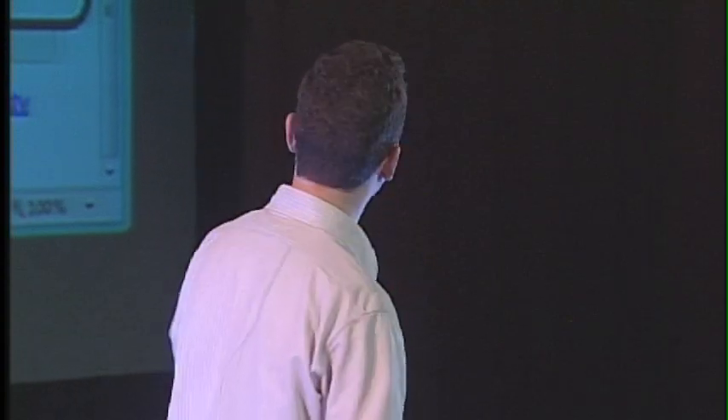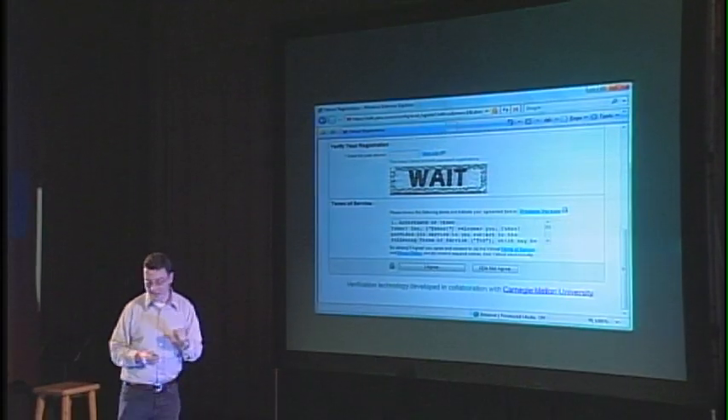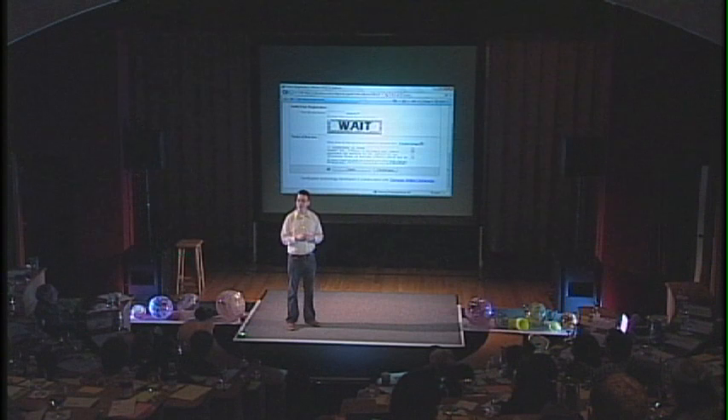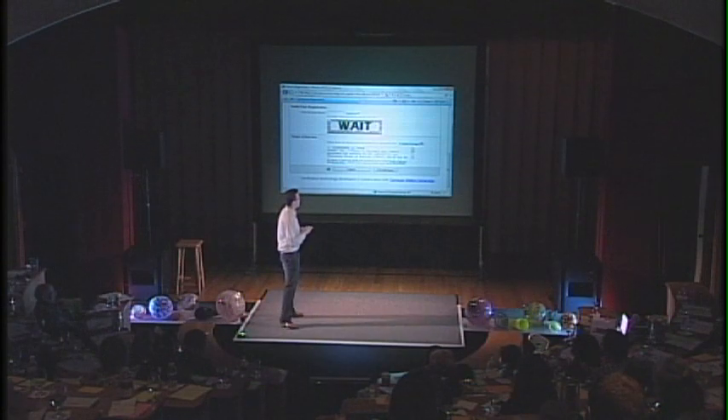CAPTCHAs are used all over the internet, and since they're used so often, a lot of times the precise sequence of random characters shown to the user is not so fortunate. For example, this is a screenshot from the Yahoo registration form. The random characters that happened to be shown were W-A-I-T, which of course spell the word "wait." About 20 minutes later, the Yahoo help desk got an email.